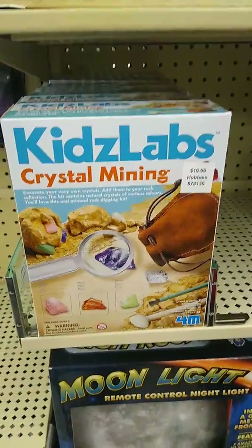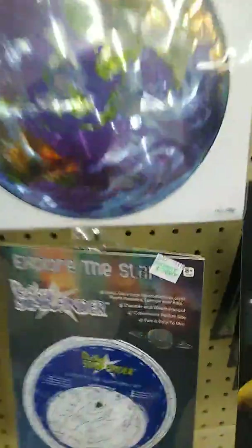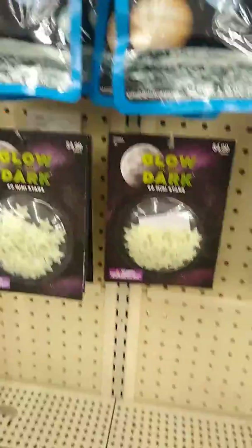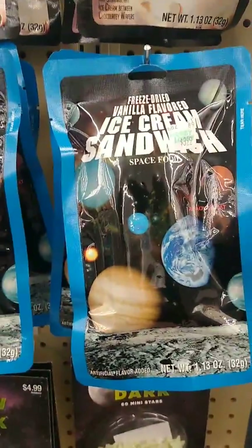This would be kind of cool for kids — crystal mining. A moonlight nightlight that includes a genuine meteorite from space. It does. Water core, ten planets — that's for the dark too. Freeze-dried ice cream sandwich. What? Is it edible? It's edible.